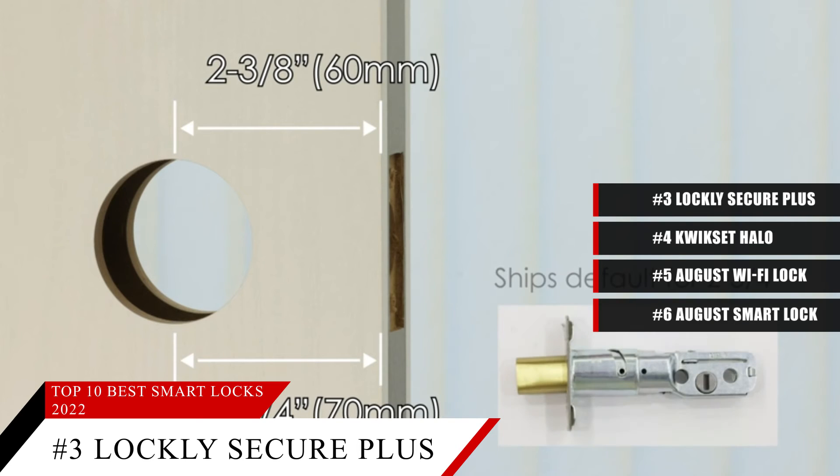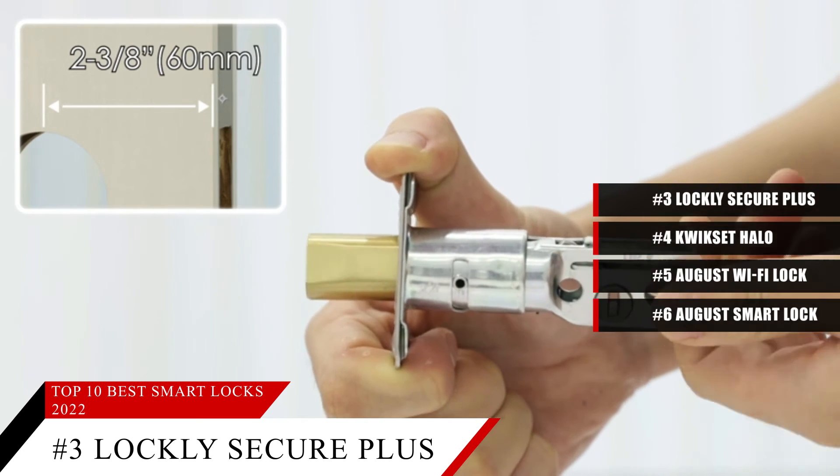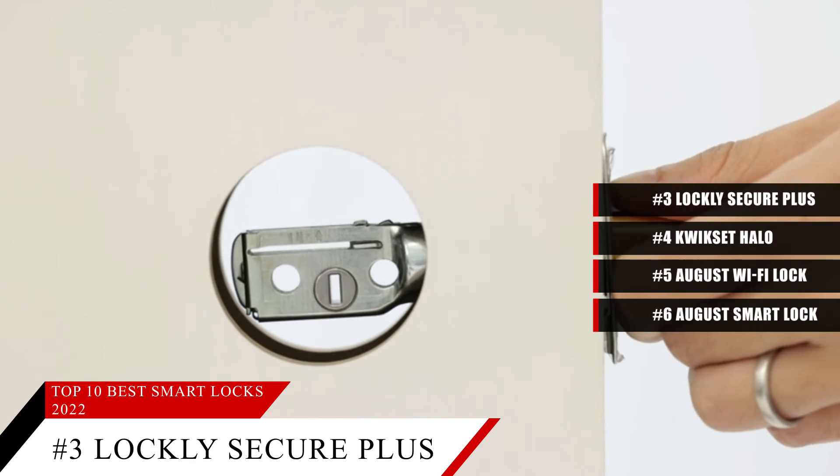Based on the Lockly Secure Plus's reputation on the market, we give it a score of 8.8. For more information on this product as well as a link to its page, check the description box below.